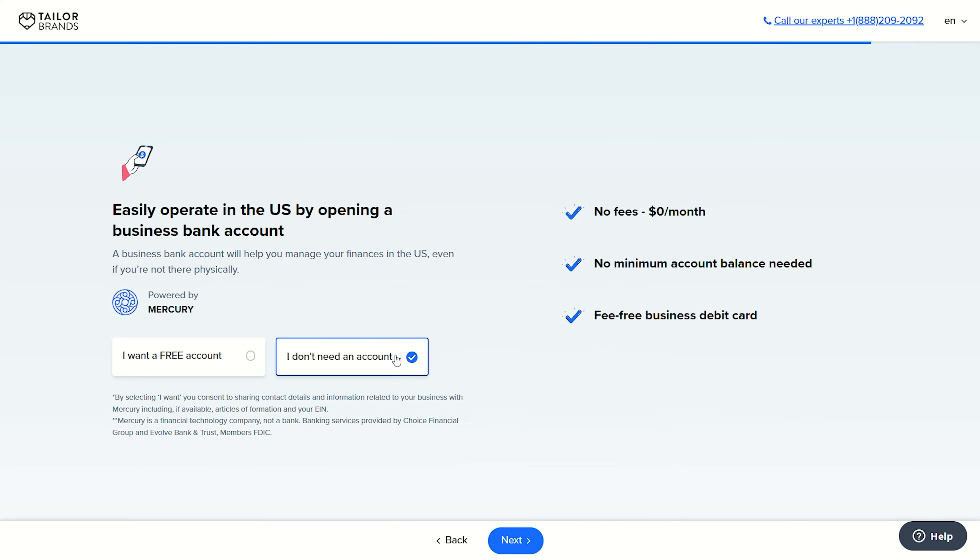Once you've selected your plan, you'll be asked a few more questions such as whether there are any other things you'd like set up for your LLC — for example, getting a business bank account set up. And that's it — all that's left to do is pay the fee and they will take care of everything, getting your LLC set up in the correct way.